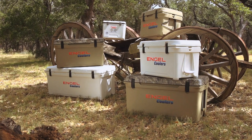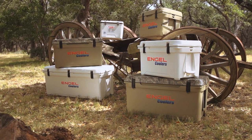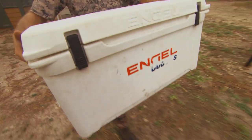Engel has a very wide lineup of products out there, whether you're looking for a dry box all the way up to a giant cooler. They offer a wide range of things that are gonna suit not only sportsmen, but people that are doing barbecues and going on family vacations.